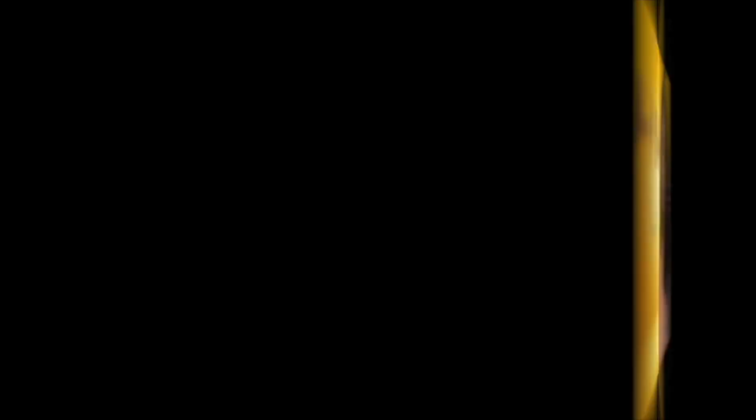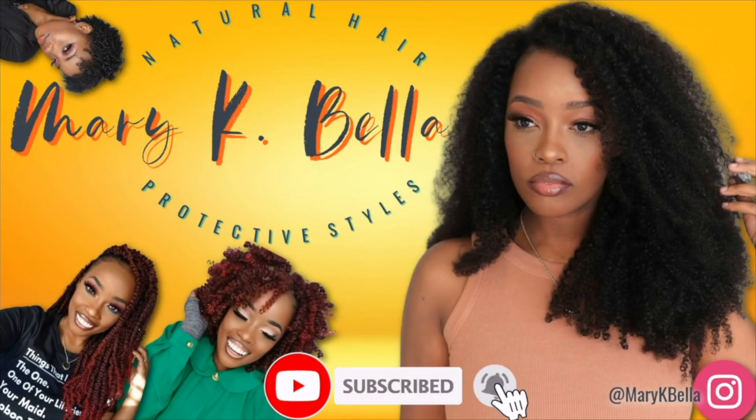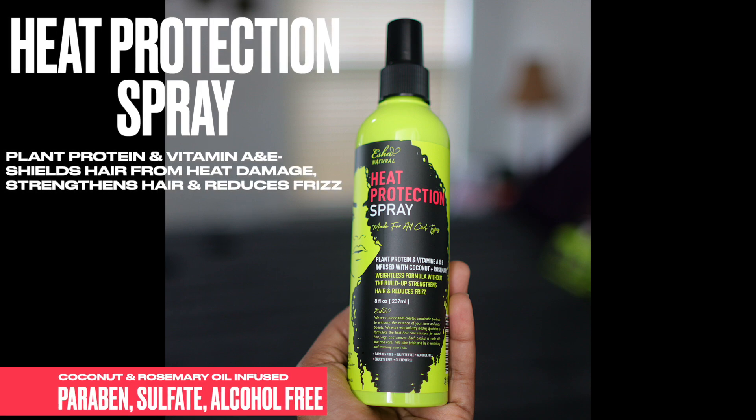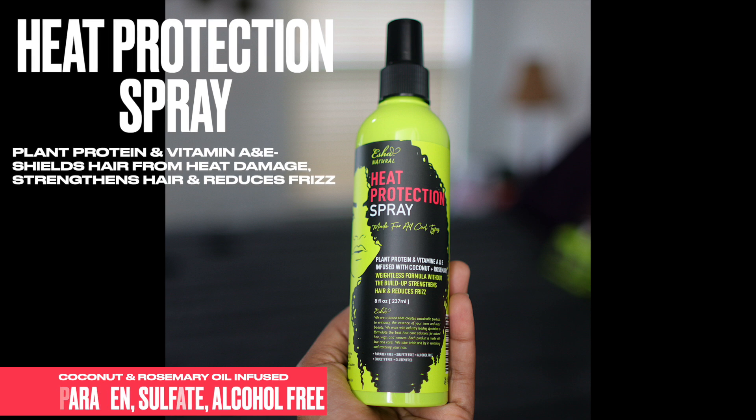I'm hoping it'll change the game for you too. This is so exciting because I've never had a successful wash and go, nor twist out. I'm ready to show you guys the details. Now, this heat protecting spray is the only product from the line that I did not use, just because I didn't have a need for it.